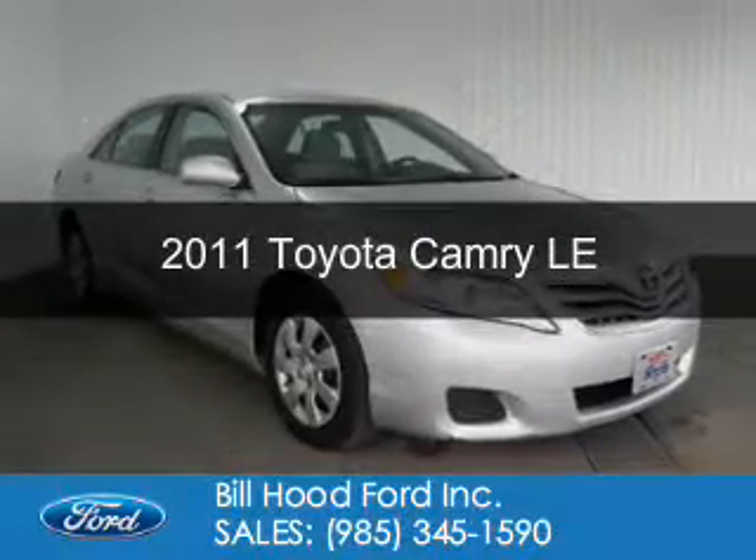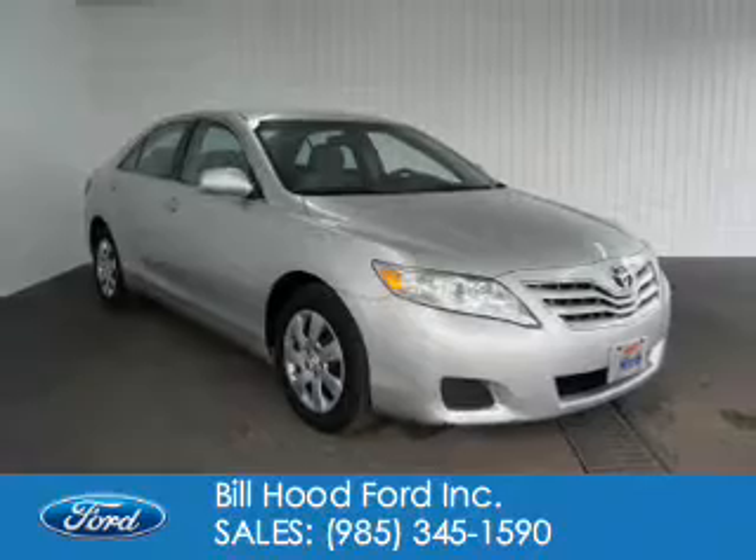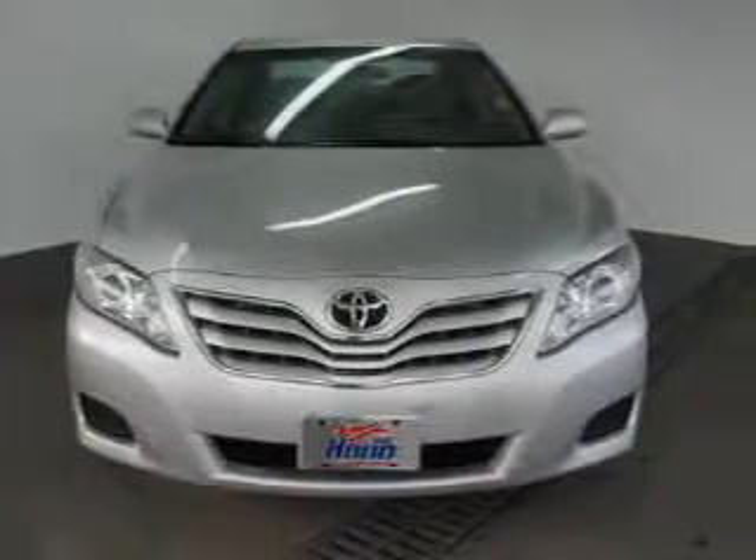This is a used 2011 Toyota Camry, powered by front-wheel drive, a 2.5-liter, four-cylinder engine, and a six-speed automatic transmission.